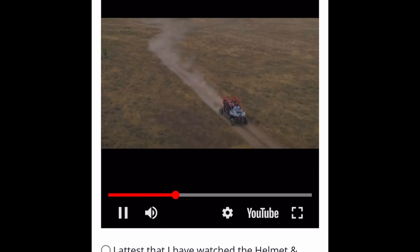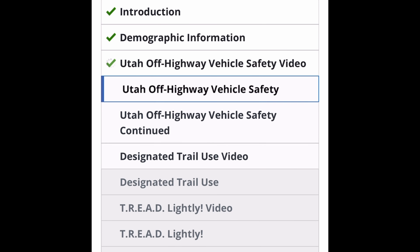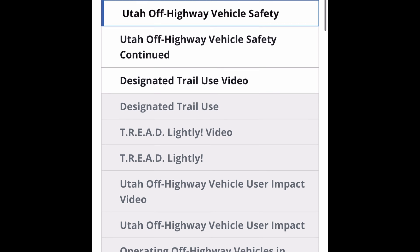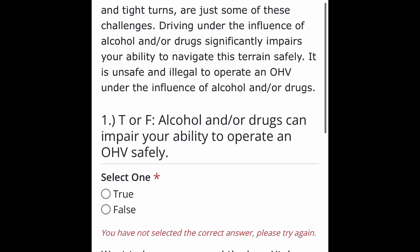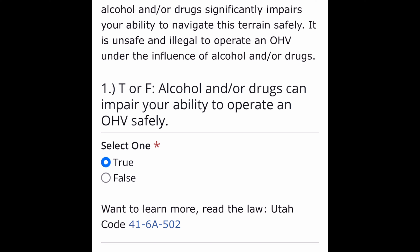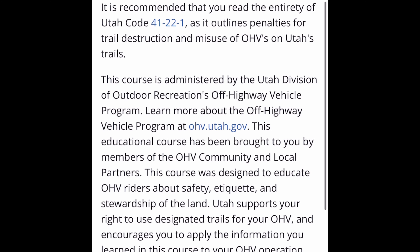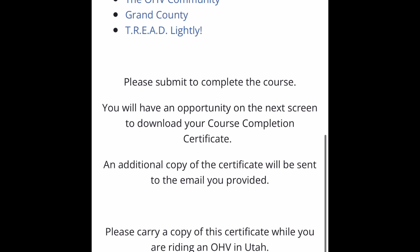We're going to stop it here. And then there's a test to confirm that we watched the video, and we're going to answer some questions. This is not hard — this is really easy stuff. And look, you cannot fail this test. True or false: alcohol and/or drugs can impair your ability to operate. I click false and it won't even let me go to the next question. So I switch it to true and sure enough, I pass the test. There are about 15 to 20 more questions. We're going to go through those and get to the end of the course. It only took me literally three minutes — though I didn't watch the videos this time.